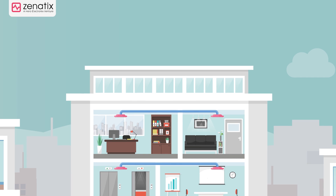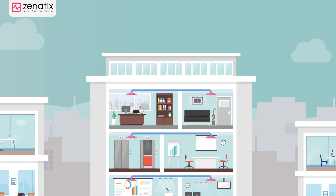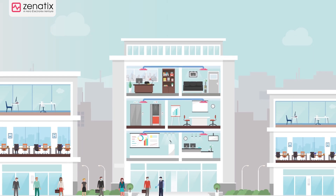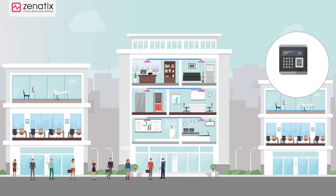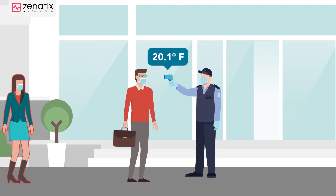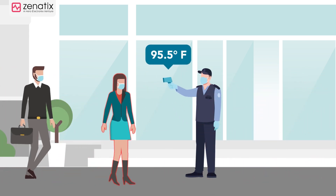Post COVID-19 lockdown, businesses will focus on undertaking safety checks to curb the spread of the virus. However, there would be challenges. Touch-based biometrics for attendance and access control will no longer be in operation. The current manual checks for temperature screening are not efficient and accurate enough.